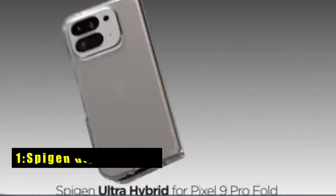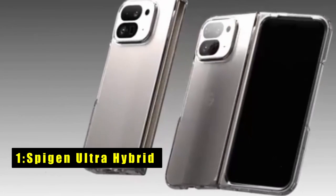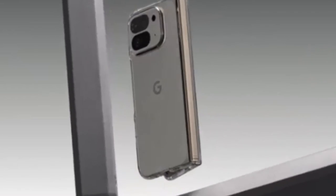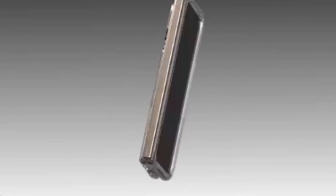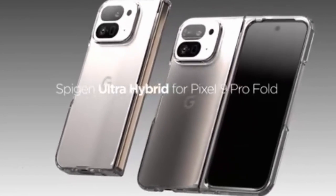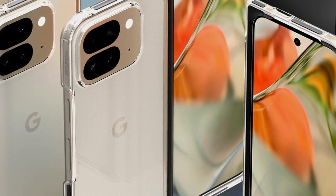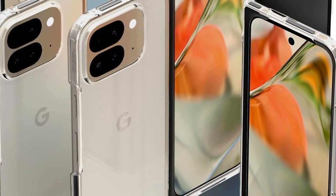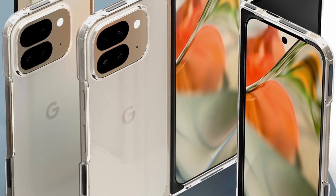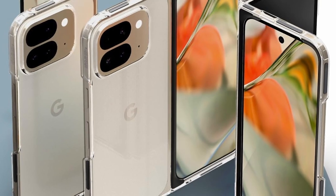At number 1 is the Spigen Ultra Hybrid. The Spigen Ultra Hybrid case is a superb option for Google Pixel users who want to showcase their phone's original design while ensuring top-notch protection. As an official partner with Google Pixel, Spigen combines style and security in this crystal-clear case. The hybrid technology, featuring a TPU bumper and a durable PC back, provides robust protection against everyday wear and tear.